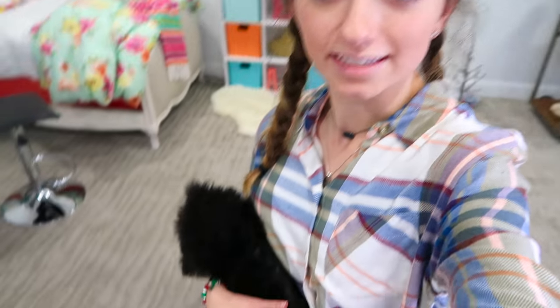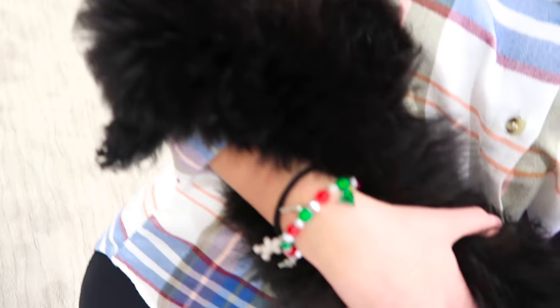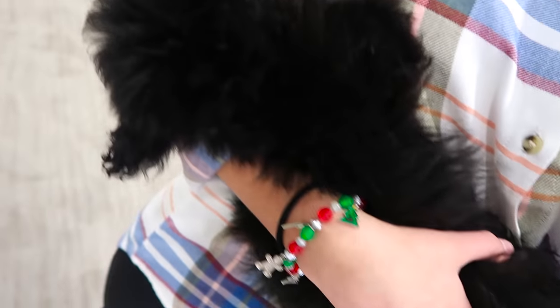I don't know if you guys can see, but Ash is laying in my arms like a baby. He is like asleep — he is exhausted after his bath. Poor little baby buddy. He's so cute. He just likes to lay in my arms.